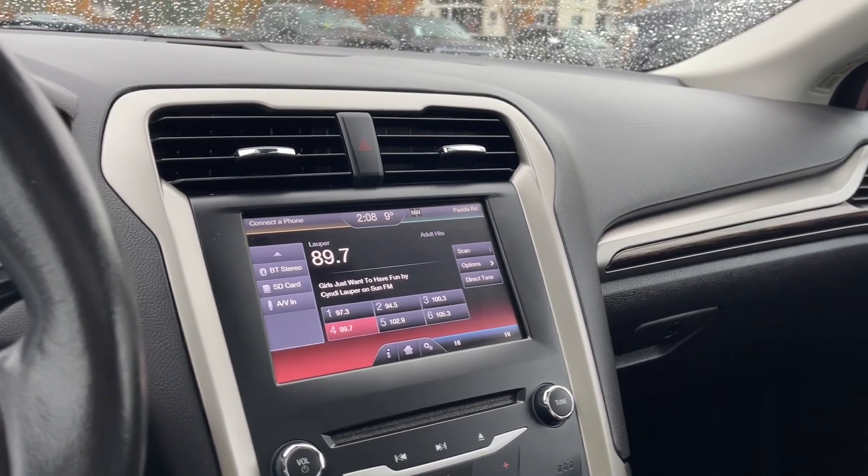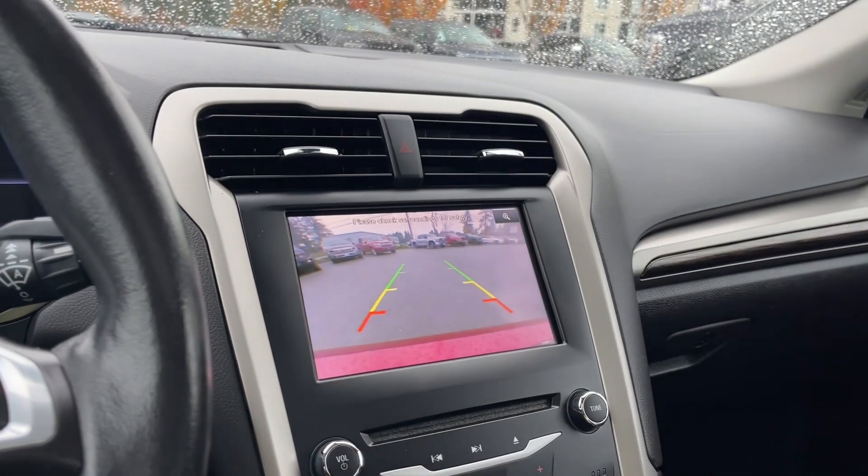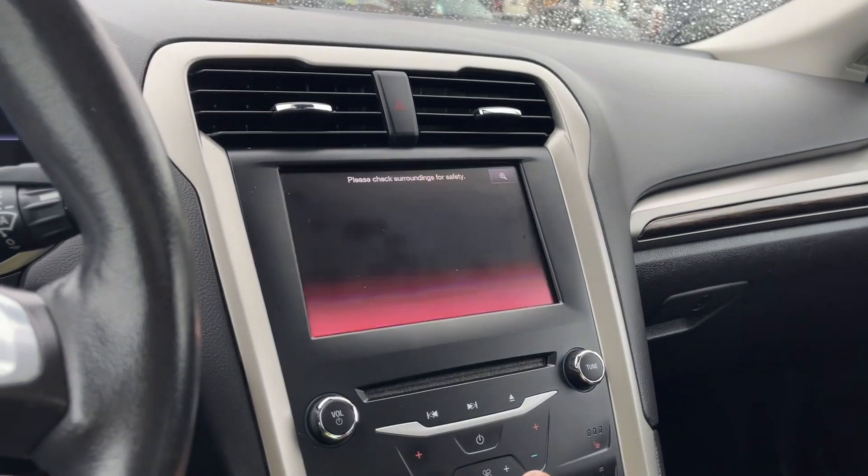When we put the vehicle in reverse, we're going to see our backup camera view. Right off the back it shows green, yellow, and red to indicate just how close other objects or vehicles are to us. Let's put it back in park.